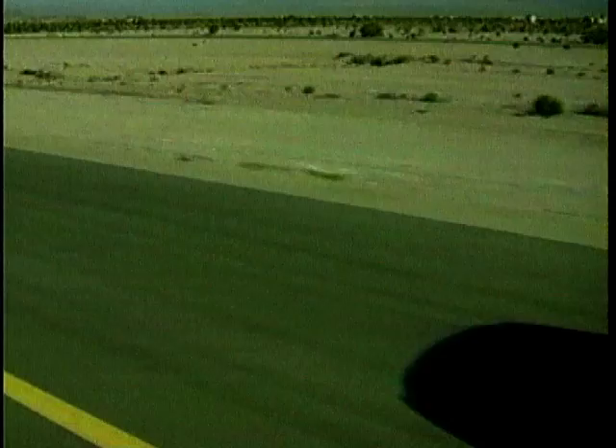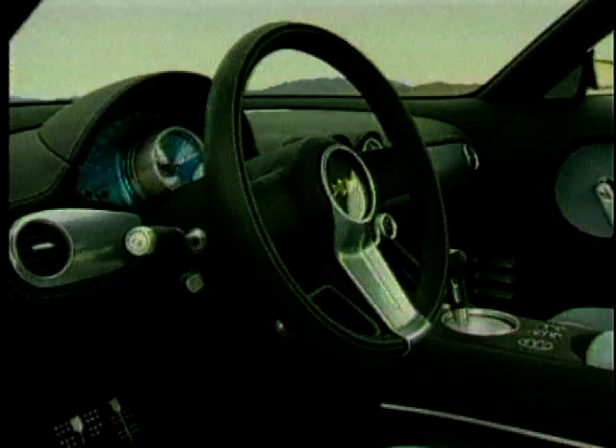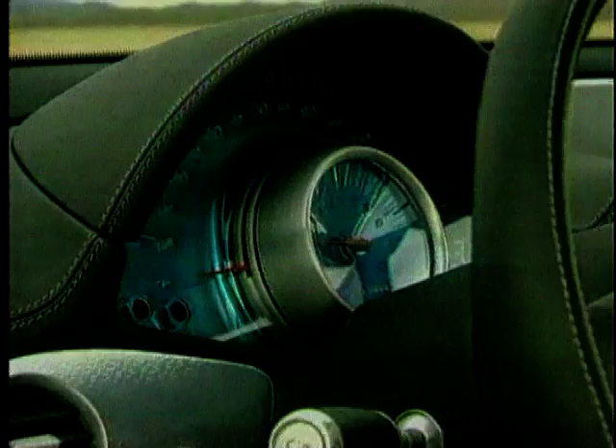Inside the cool blue interior, the dash lighting is more suited to the interior of a nightclub than a car, but that's exactly what Chevrolet were going for. Continuing the theme, a powerful stereo system is fitted with speakers in the dash, doors and subwoofers in the armrests — that's a way to really feel those grooves. And they haven't forgotten about practicality: the rear seat can be folded and the rear tailgate folds for increased space.